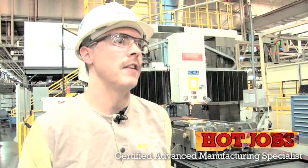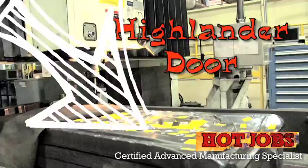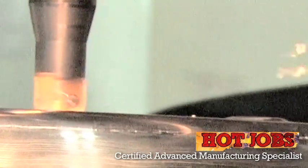We may get changes that we have to do to the dies. A lot of those changes we'll do here on the machine. This is a Highlander door, and we're actually changing it to a shape that's coming out of Japan that we've got to put into it. So I've got an area that's welded up on there that we're going to change.